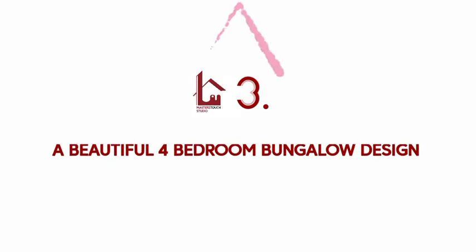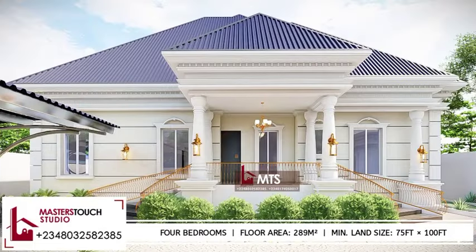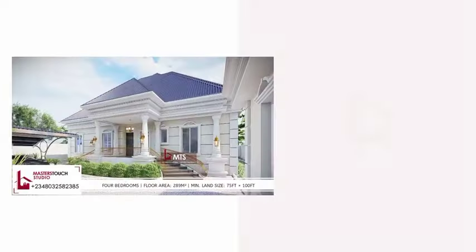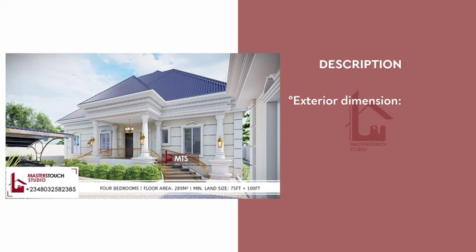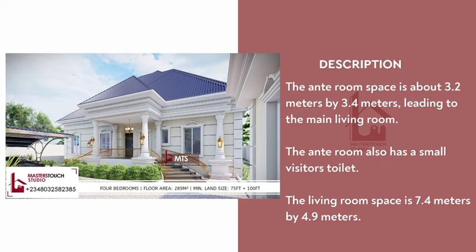Welcome to the third and final design for this episode. Let's explore this beautiful four-bedroom bungalow, which also features a four-column inviting entrance approach. The exterior dimensions of the design are 17 meters by 20 meters and would fit on a land size of 75 feet by 100 feet.